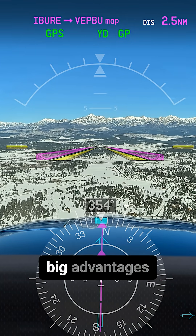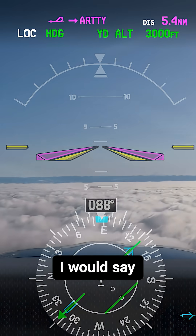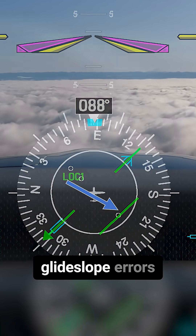RNP procedures offer some big advantages over an ILS procedure. One of the biggest is that the course guidance is rock solid — you don't have any of those localizer or glide slope errors.